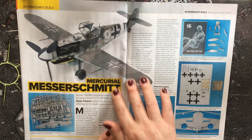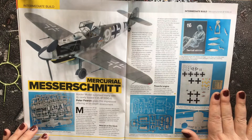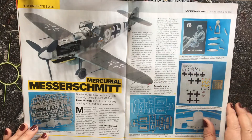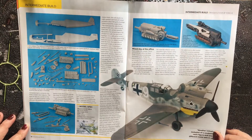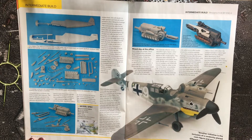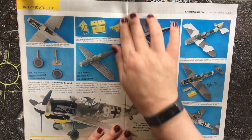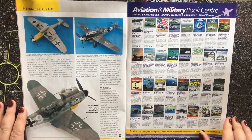Our first build article is the Messerschmitt BF 109G-6 from Border Model — a 1:35 scale kit. It includes some photo etch, and you also get a random mystery package; on this occasion it was a pilot and more detailed propeller blades. The build goes through construction, painting, and weathering. It retails at £69.95 and is available from Albion Hobbies. Really worth reading.